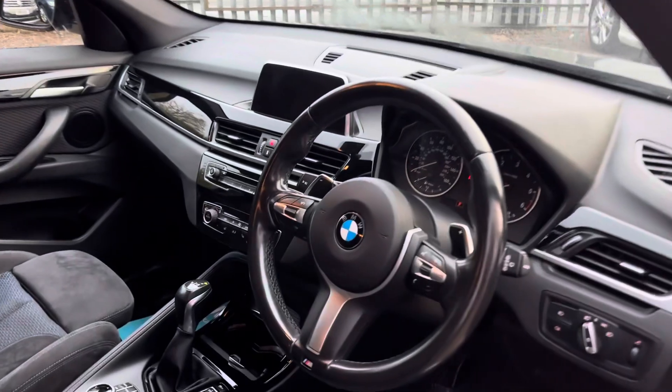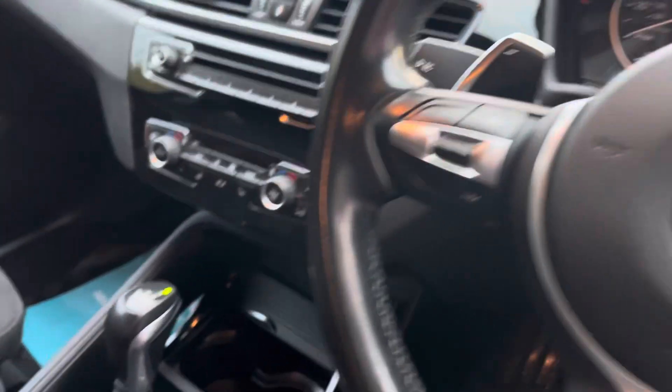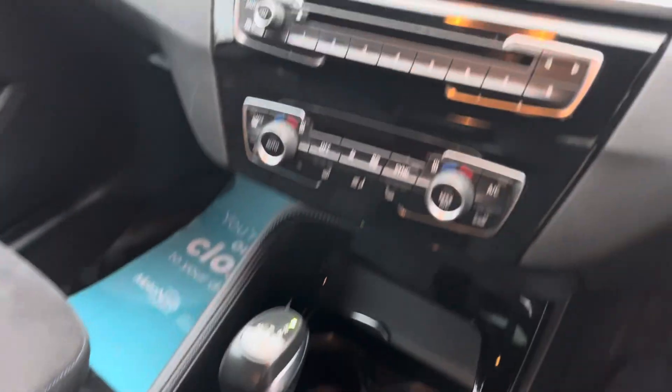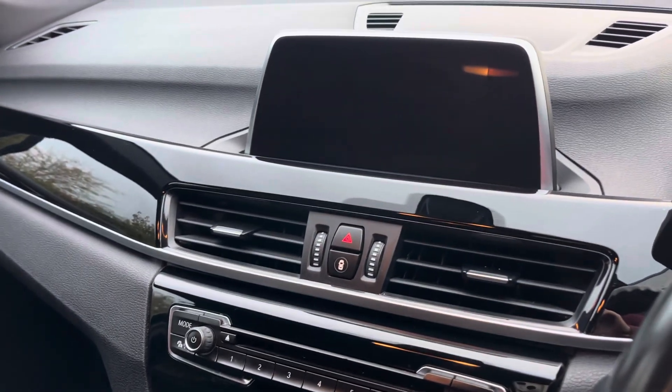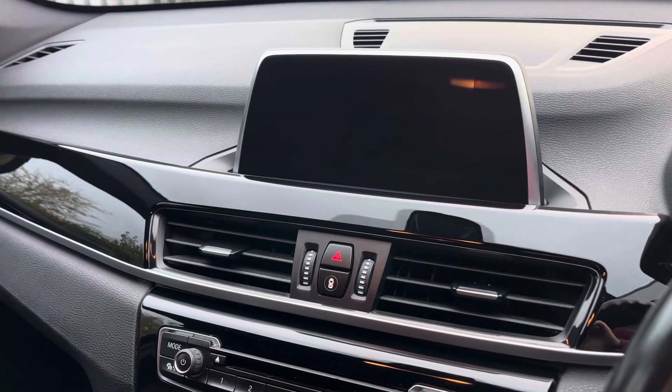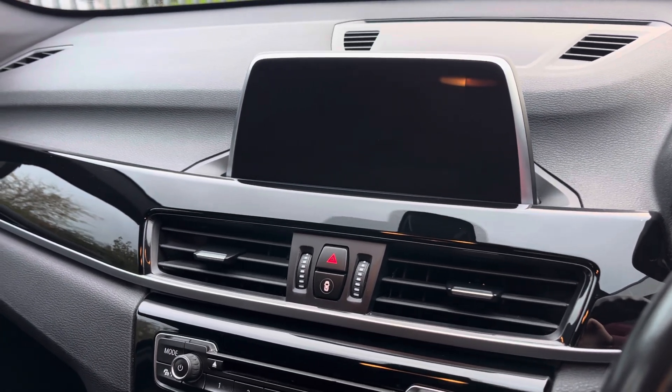In the front, we have a sports paddle-shift automatic gearbox. We've also got heated seats and dual climate control. There's a media screen with sat-nav, DAB radio, and Bluetooth with audio player.